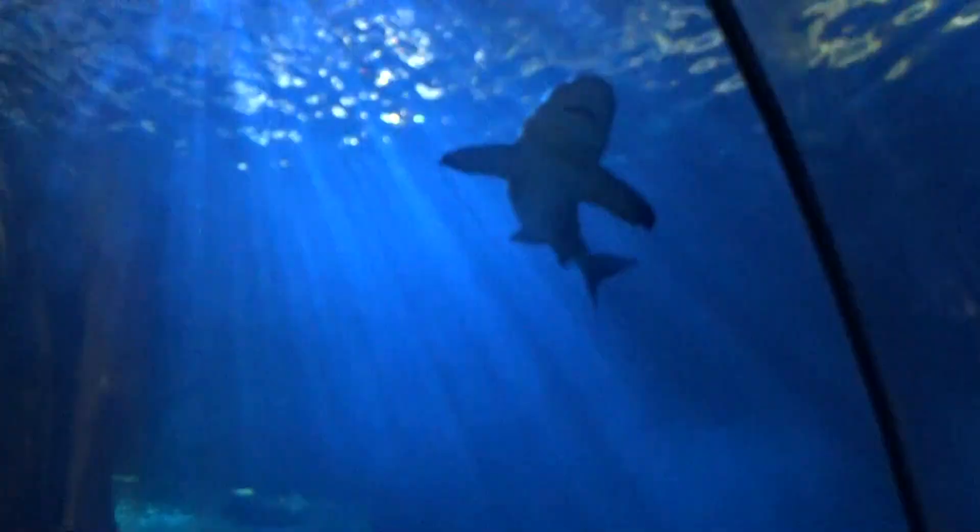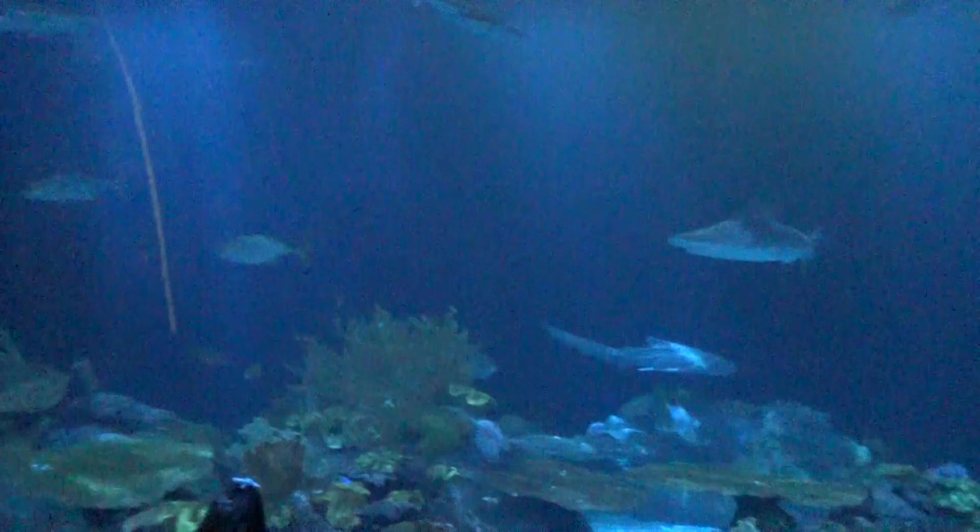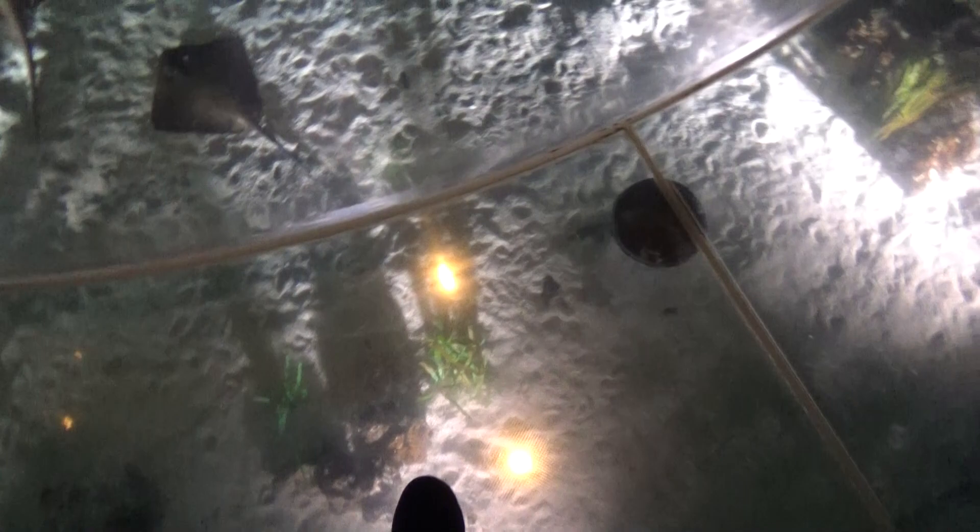It wouldn't be an aquarium without a shark tank, and the one here in the Wild Reef is pretty spectacular — very very large with plenty of viewing for all sorts of people. There's one you can actually walk on top of and walk right over some stingray-type guys, and if you look over the edge you get the same view without the glass. Another tank here at the Shedd with really great design.